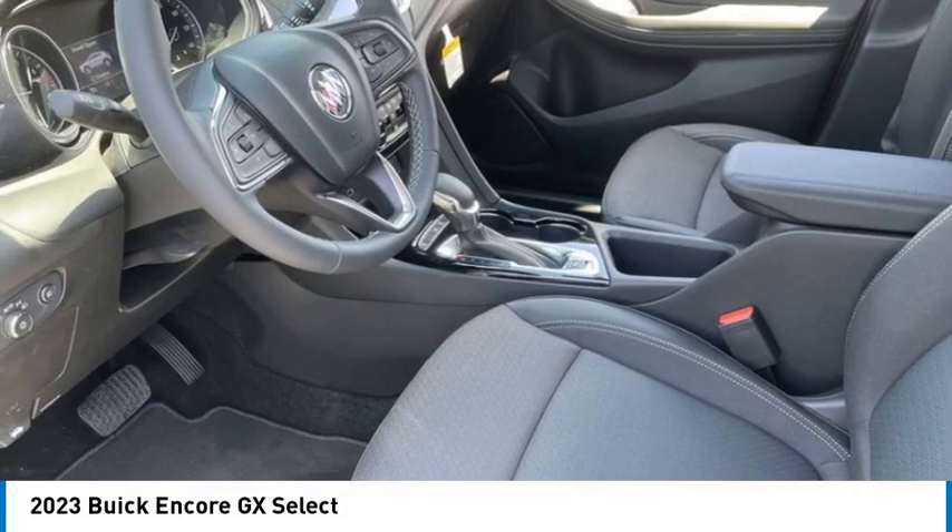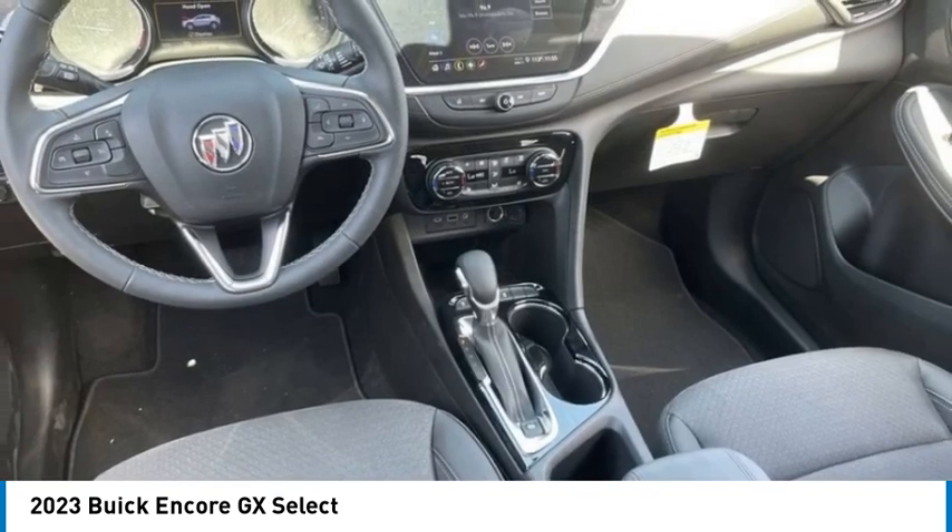Daytime running lights. Driver illuminated vanity mirror. Four-wheel disc brakes. Come see the car for yourself.